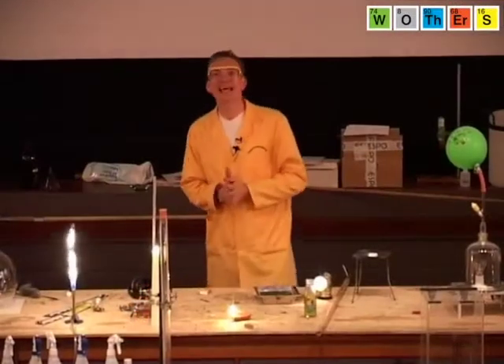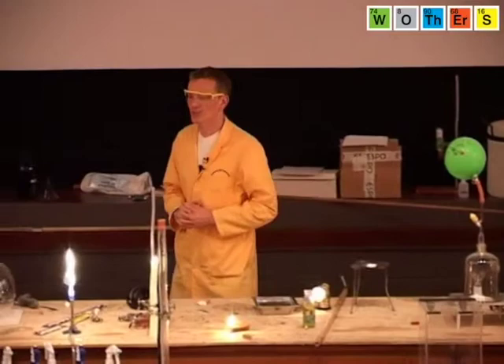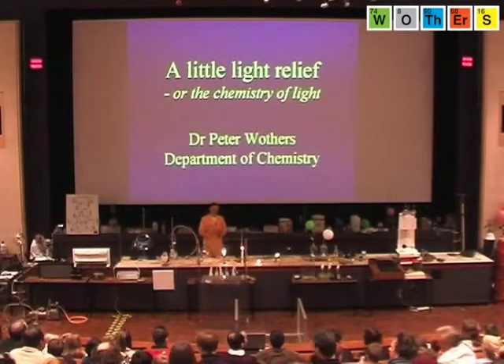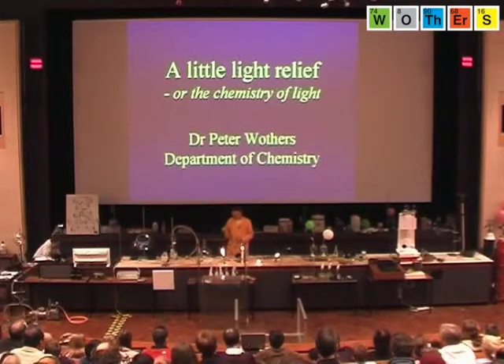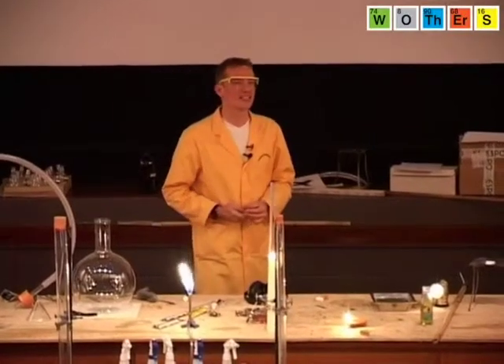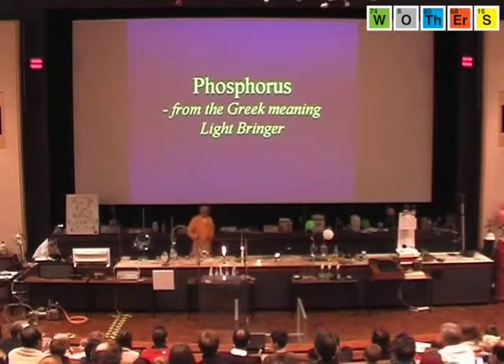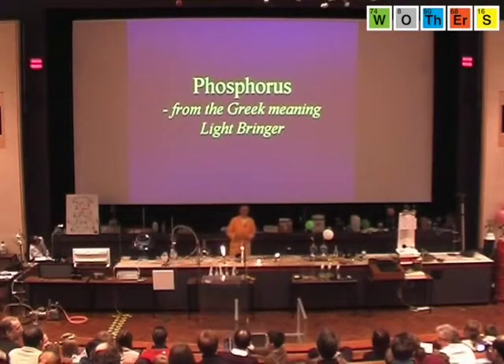In fact, one element was named after its ability to produce light. This element was discovered in the late 1600s and has been known for over 300 years. Does anyone know what it is? Phosphorus. Phosphorus is named from the Greek, meaning the light giver or light bringer.